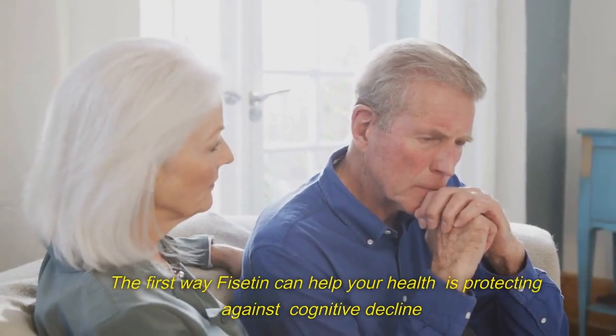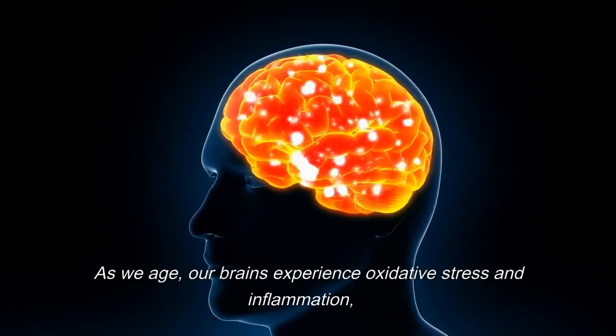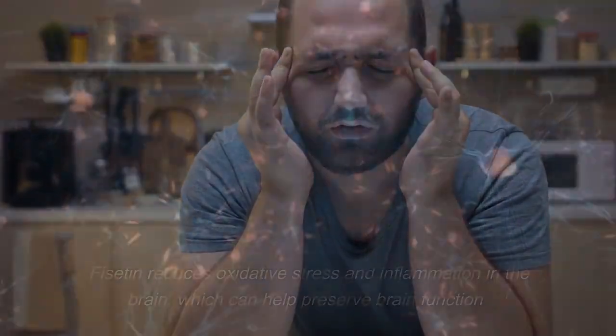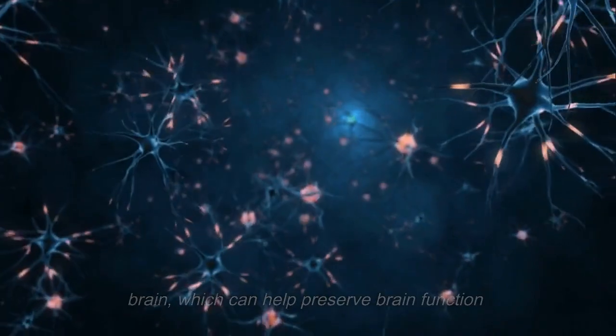The first way fiscitin can help your health is protecting against cognitive decline. As we age, our brains experience oxidative stress and inflammation, which can lead to a decline in thinking ability. Fiscitin reduces oxidative stress and inflammation in the brain, which can help preserve brain function.